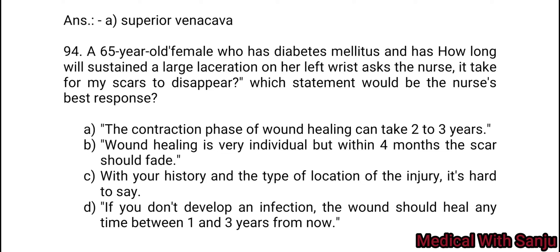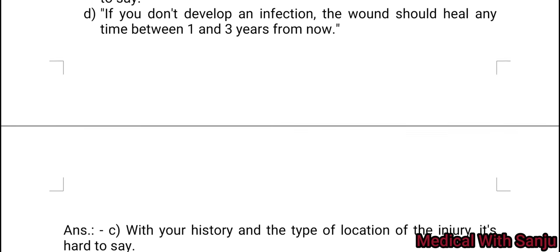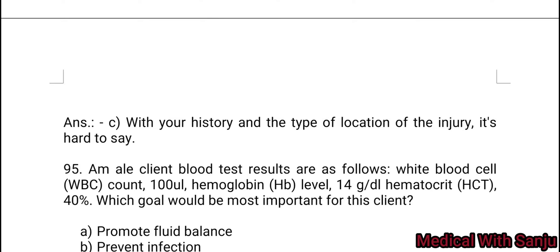Question 94: A 65-year-old female who has diabetes mellitus and has sustained a large laceration on her left wrist asks how long it will take for the scars to disappear. Option A: the contraction phase of wound healing can take two to three years. Option B: wound healing is very individual, but within four months the scars should fade. Option C: with your history and type and location of the injury, it is hard to say. Option D: if you don't develop an infection, the wound should heal any time between one to three years. Diabetes affects the wound healing process — Option C is the right answer.